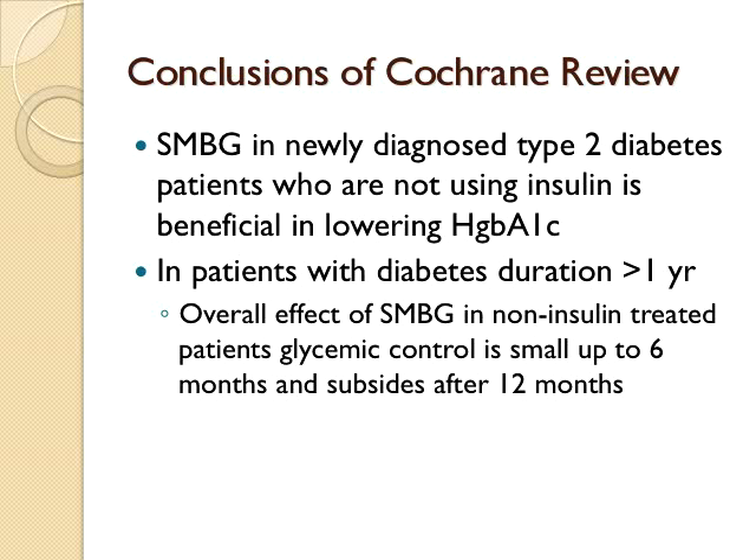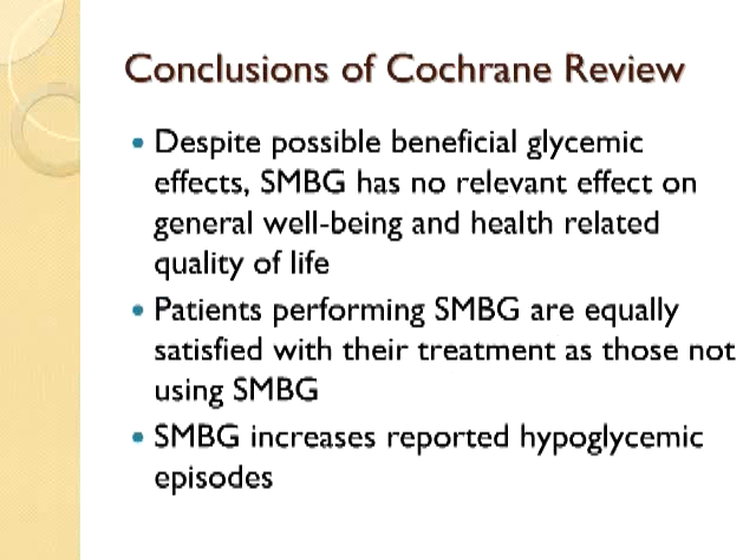They made the differentiation that using SMBG in newly diagnosed patients was useful up until a year. Using it in people who have had diabetes for longer than a year, you may get some initial benefit during the first six months, but that benefit subsided in terms of glycemic control after a year.